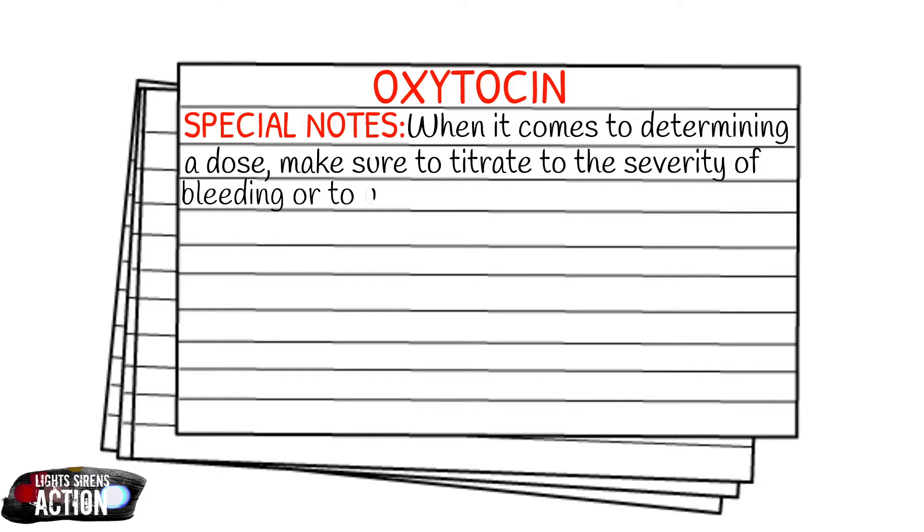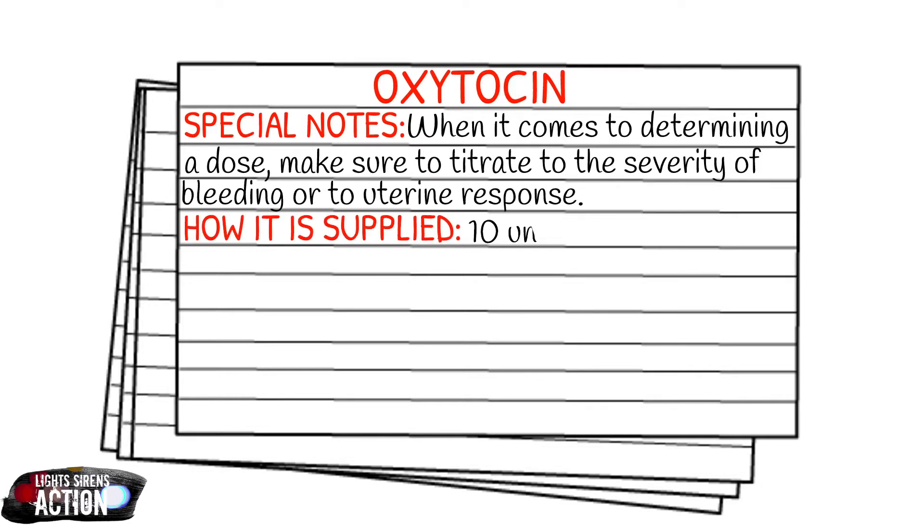A quick note about how it's supplied: it is a 1 ml vial with 10 units inside of it.